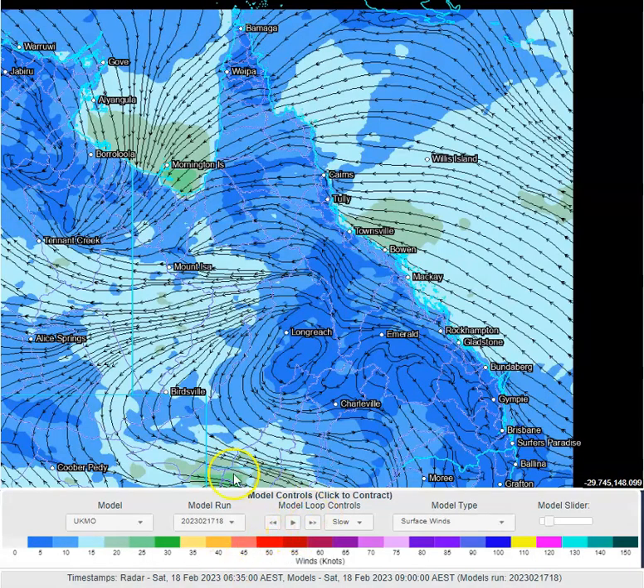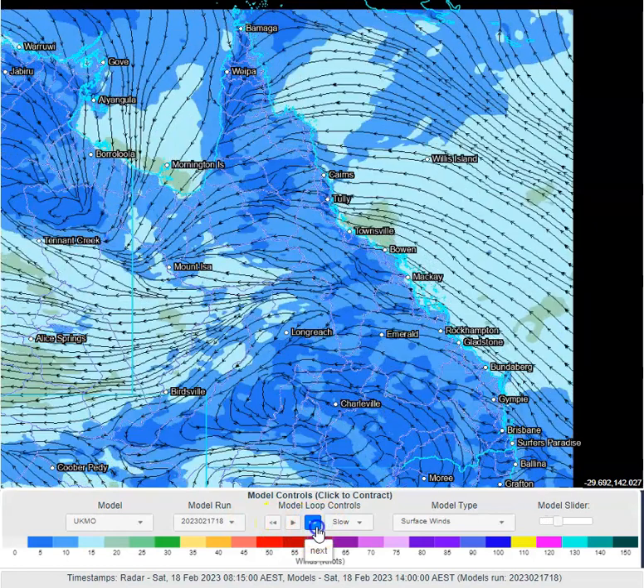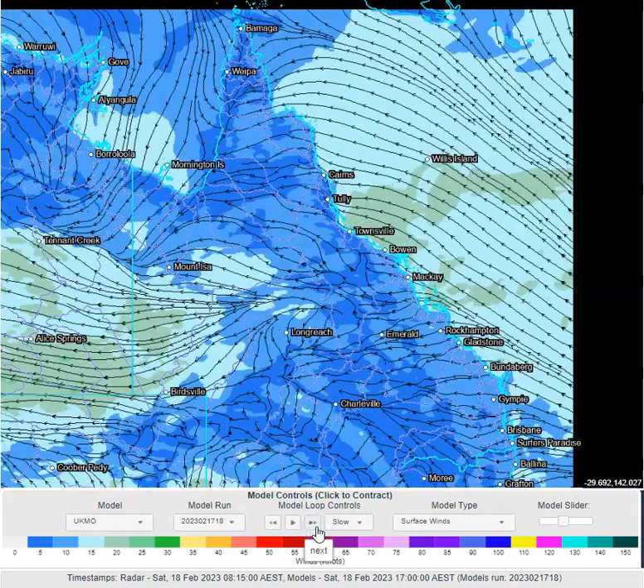Looking at our surface winds this morning, we've got our low near Tennant Creek — it's pretty washed out, it's almost a trough now. It's driving a deep northerly flow into the Gulf, and we can see a bit of squeezing on the northeast tropical coastline between the east-southeasterlies and the easterlies. The expectation is that we're going to continue to see those increased showers along that coastline for at least the rest of today.